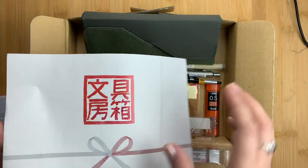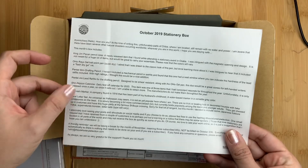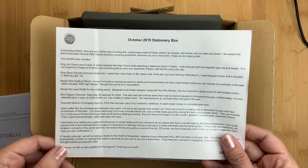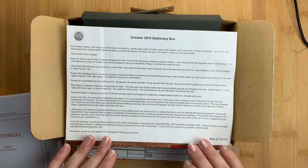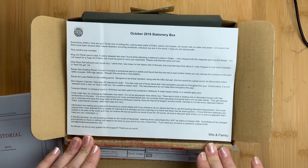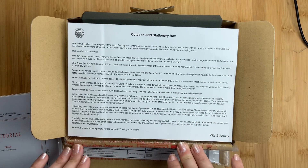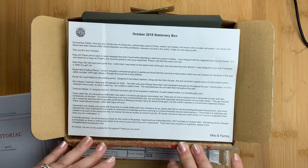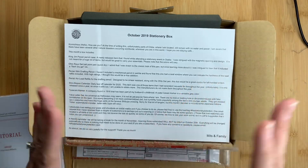So this is the October box. We always get a little paper, and on it Mitts has written us a letter which includes a description of all the items in the box, an update about her, the boxes, and her family — and it does include a reminder that we will not have a November box. So if you're an automatic subscription subscriber, you won't be charged for November; it'll automatically skip that month and go to December. If you like the stationery selection subscription boxes, make sure you're following her on Instagram and sign up for her newsletter on her website so you know when subscriptions become available. You can cancel at any time.